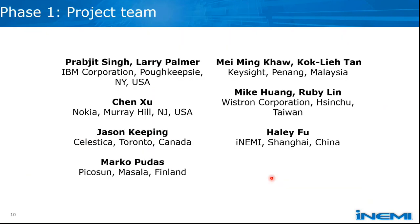Our phase one project team included people from Keysight, Vistron, Iname, Picosun, Celestica, Nokia, and IBM.